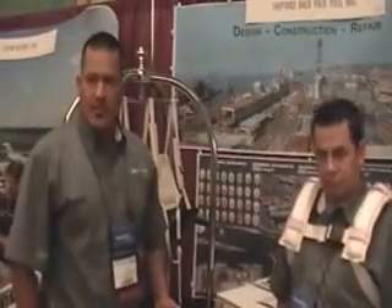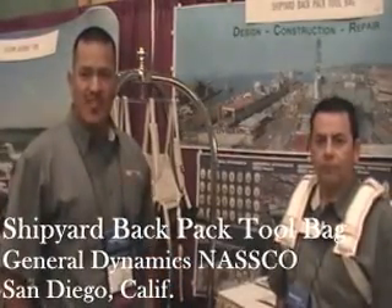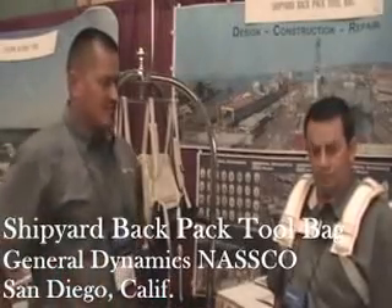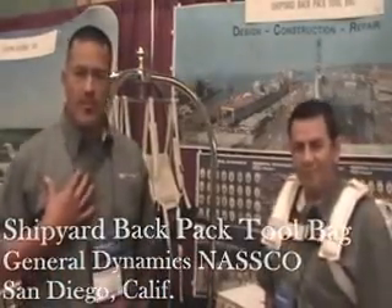I work for General Dynamics NASSCO. We're a shipbuilding company in San Diego. This is Jesus Rojas, Optometry Steel Manager. And I'm Larry Flores, I work in the Safety Department.